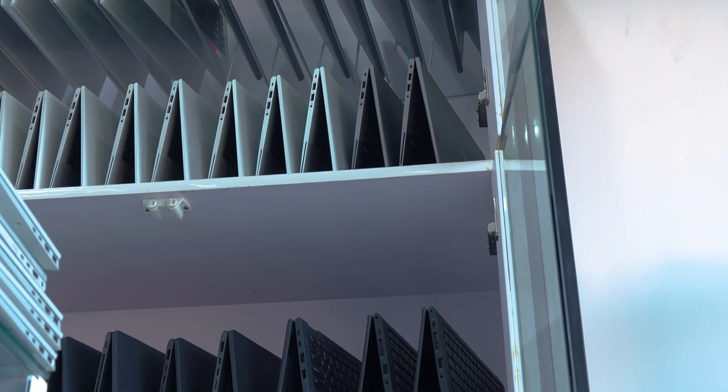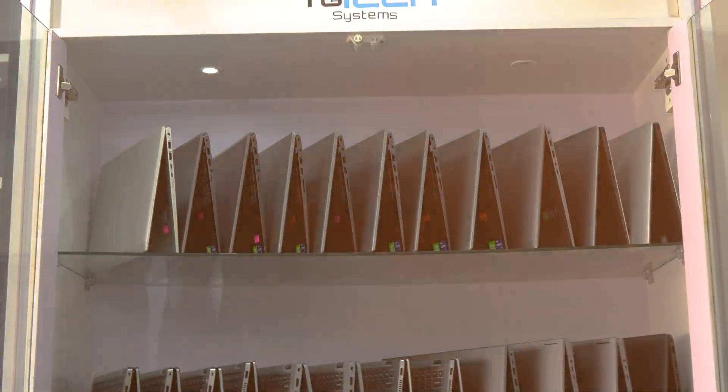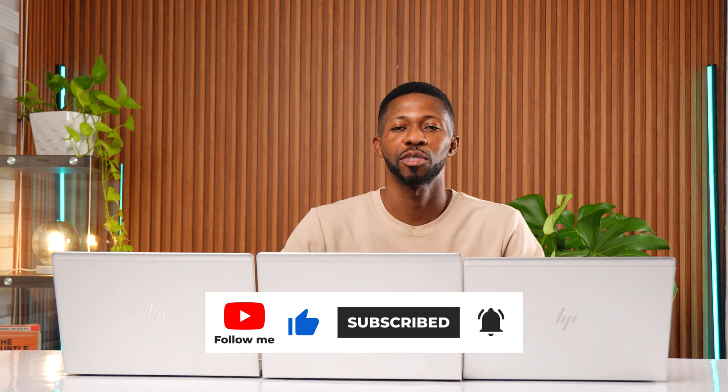Thanks to Yotex System for giving me this laptop. If you're looking for a clean, tested, affordable used laptop, contact them and mention Albert Unbox for up to 20% discount. That's it for this video — let me know in the comments what you think. Thanks so much for watching. If you're not subscribed already, please do that and like this video. I'll see you in the next one.